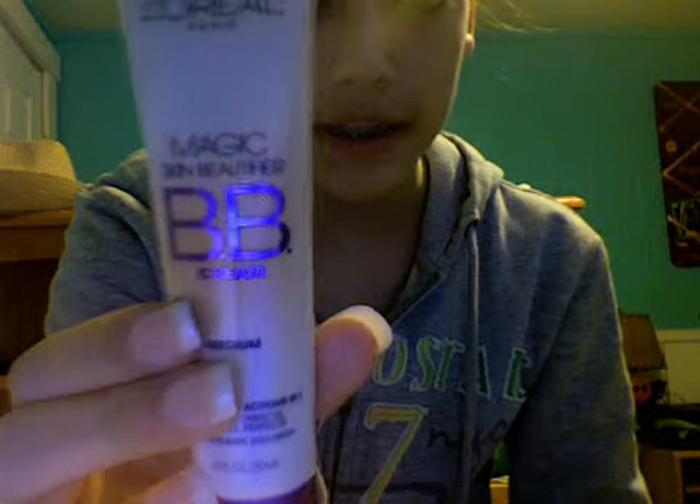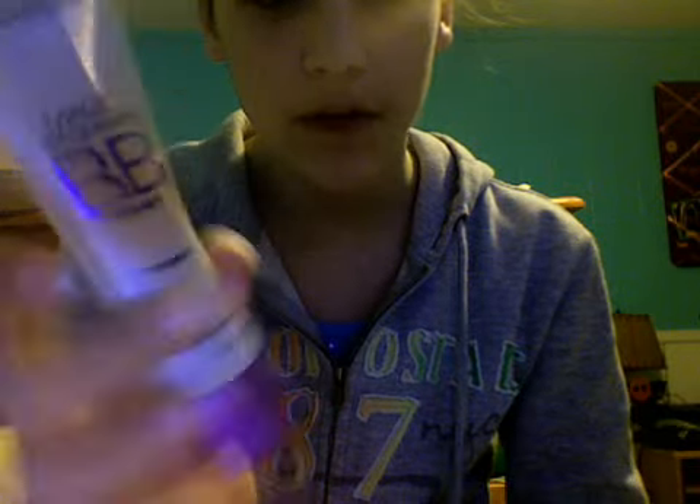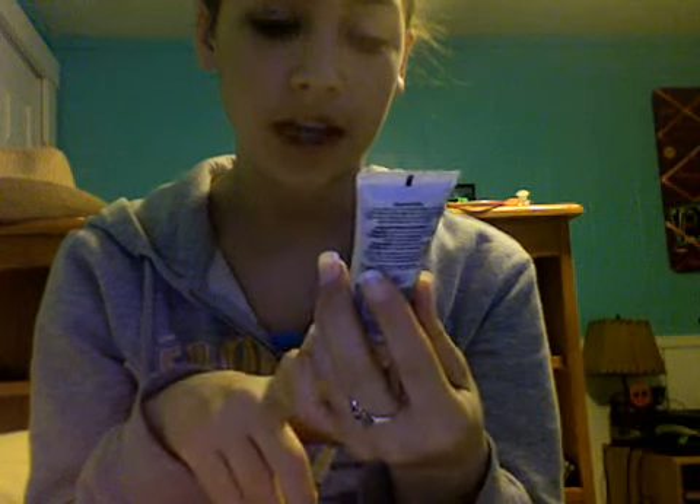The next thing I got was my BB cream — this is my little baby right here. This is just by L'Oreal Paris and it's the Magic Skin Beautifier BB Cream in Medium. It's four beautifying actions in one: it primes, it corrects, it hydrates, and it perfects — for a flawless bare skin finish. It's really good, so I'll show you.